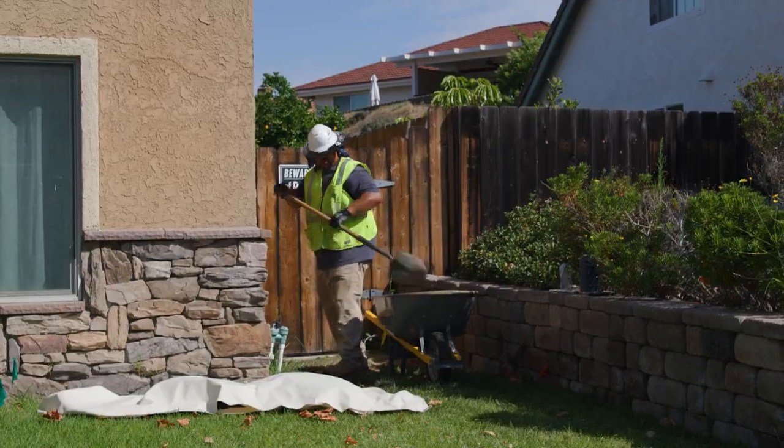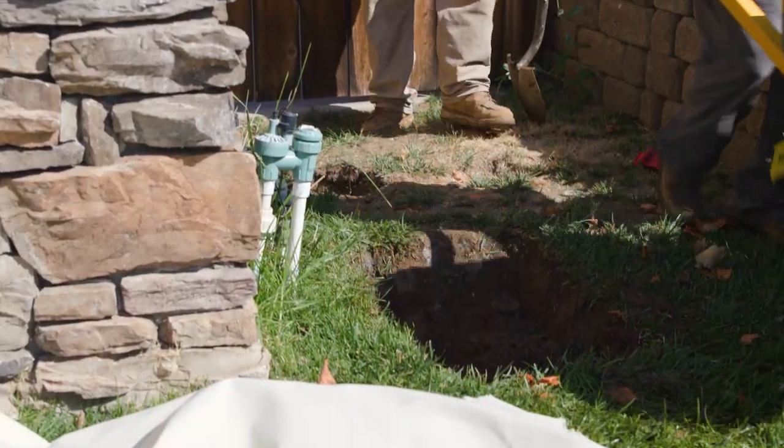If our project does damage your property, we will do our best to restore it to originally found conditions.